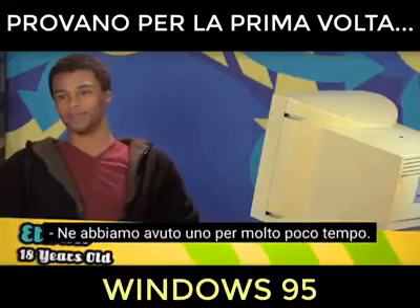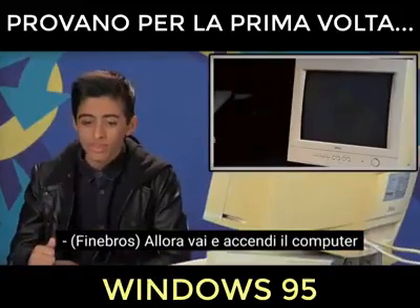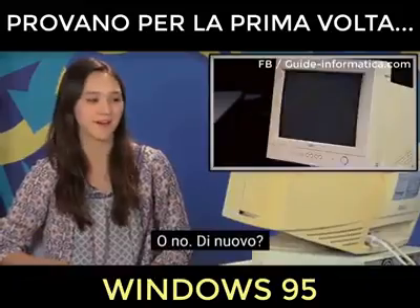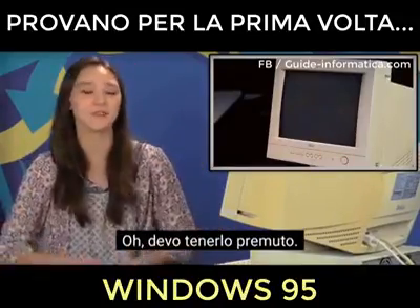You had one of these for a really short time. So go ahead and turn on the computer. It's been a while. I'm gonna go with the big button right here. Or not. I have to hold it down.